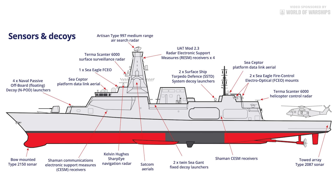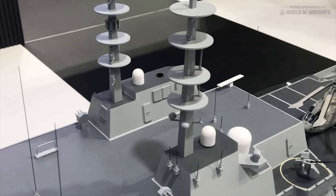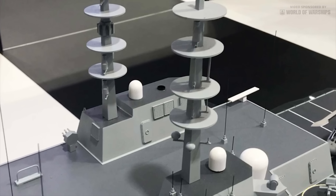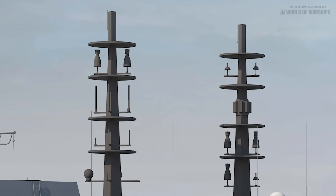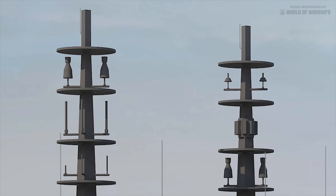An external communication system will be supplied by Rohde and Schwarz. The two configurable pole masts will be manufactured by STS Defense. The starboard mast will predominantly be used for UHF and VHF communications, with 4G, GPS and ship-to-shore satellite communications antennas mounted on the port mast.